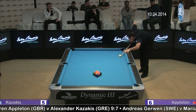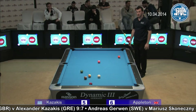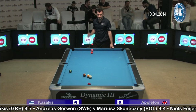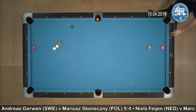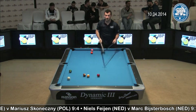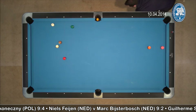Later in the match, another interesting situation happened when Appleton was 6-5 up. Again Kazakis to break — again he could see the three ball, the lowest numbered ball on the table, but he couldn't actually pocket it. Again Kazakis comes up with a good safety. Now see how Appleton gets out of that.